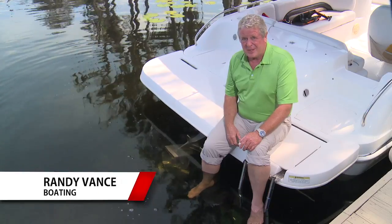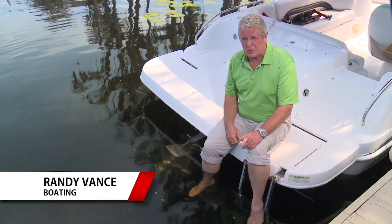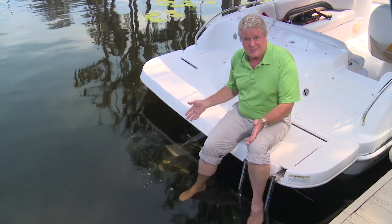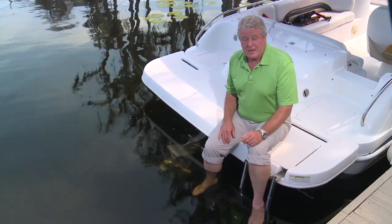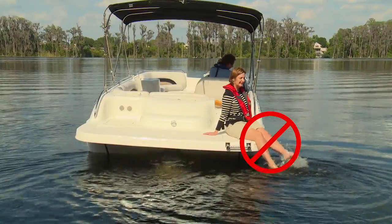Prop injuries are all too common in boating, and many of them occur simply because inexperienced boaters or crew aren't aware of the danger posed when doing something as apparently harmless and relaxing as this. When the boat is running, most people realize there's a prop turning, but too often, especially with big crews, a skipper is not aware of a passenger in the vicinity, or a passenger doesn't see the danger of dangling their feet as the boat idles along.